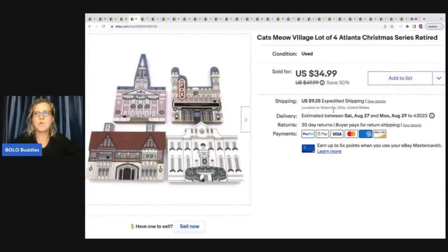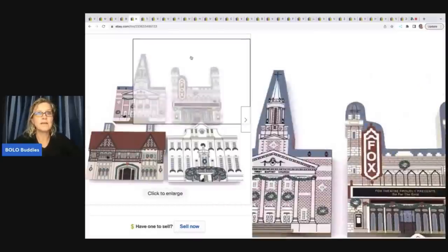Cats Meow Village lot of four Atlanta Christmas series. These are retired and I got these at a garage sale — I bought two big boxes and got them super cheap. I ended up selling these for a best offer of $28 plus shipping. The buyer was all in for $41.80.